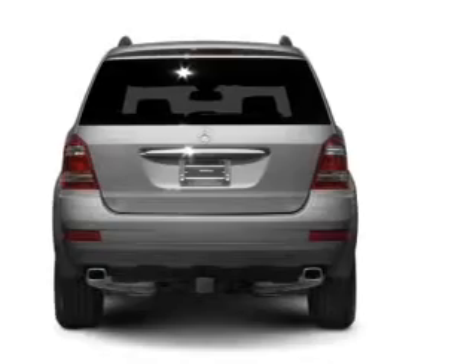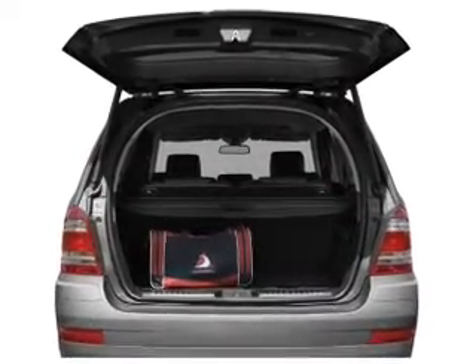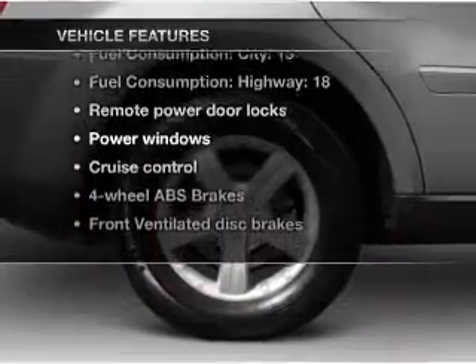You will appreciate the safety feature of anti-lock brakes. Let the sun shine in with a sunroof, pamper yourself with memory settings, plus enjoy these notable features that are included in this vehicle.